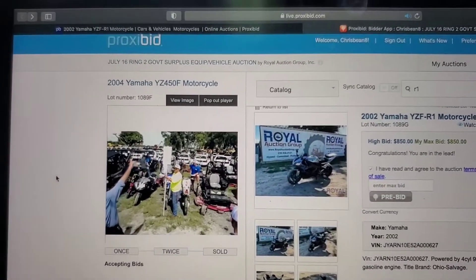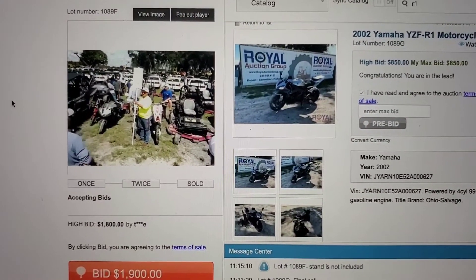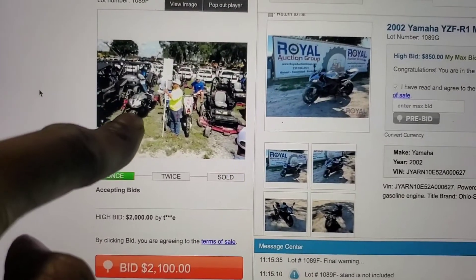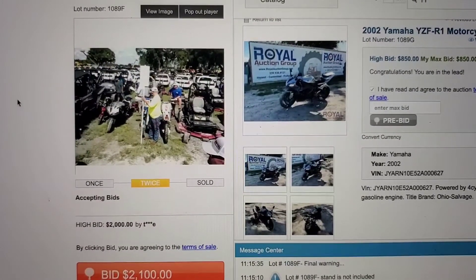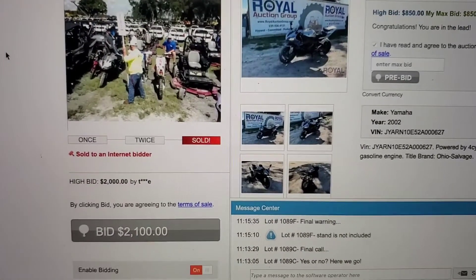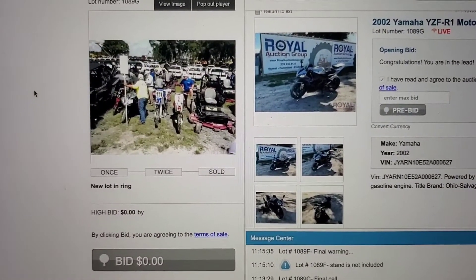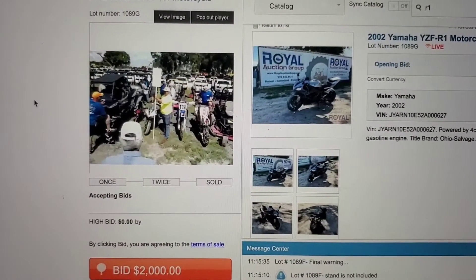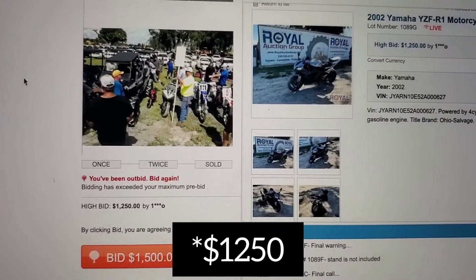This is the blue dirt bike — bidding going 13, 14, 15, 16, 17, 18, 19 hundred for the blue dirt bike. I didn't think it was going to get that high. All I care about is the R1 right here. It said 21 — all right, I'm next. Here we go. It's me. Yamaha R1, let's go! $2,000 bid. I'm done, I'm out. Started at $12,000... $15,000? Come on, man. It's a salvage title.